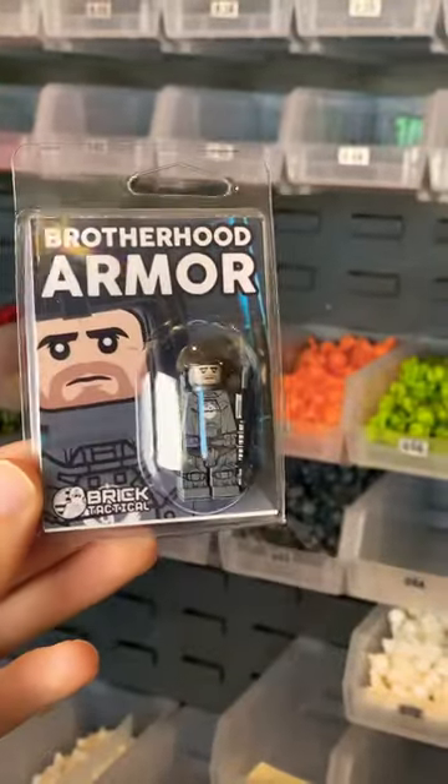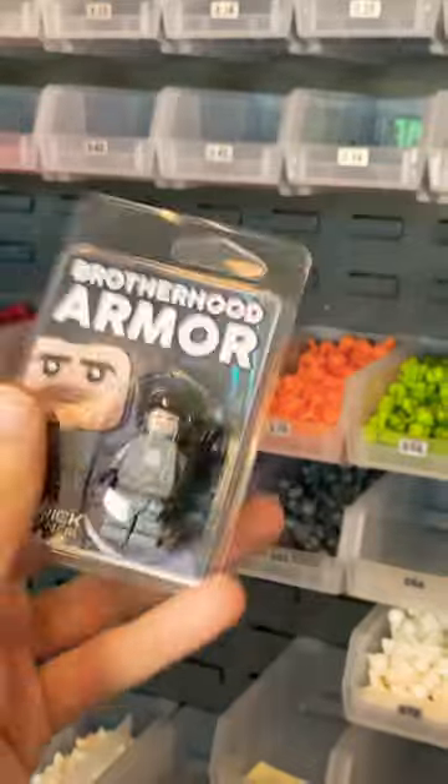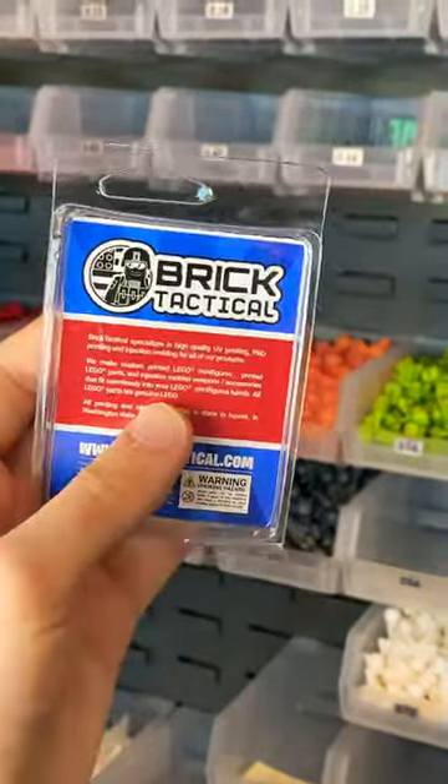Next up, we have the Brotherhood of Steel Armor. All dark bluish gray figure and a nice clamshell packaging here.